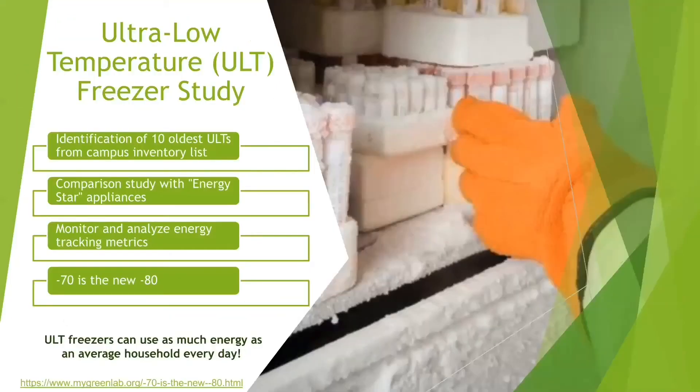Another research project is the ULT, or the Ultra Low Temperature Freezer Study. This study is relatively newer and we are in the process of gathering data. Did you know that ultra-low temperature freezers can use as much energy as an average household every day? ULT freezers typically have a temperature range of minus 45 degrees Celsius to minus 86 degrees Celsius and are used for the storage of drugs, enzymes, chemicals, viruses, bacteria, cell preparations, tissue samples, and others.